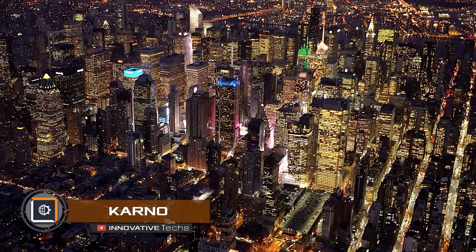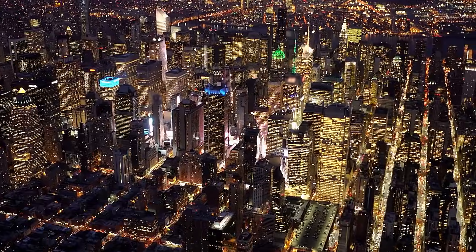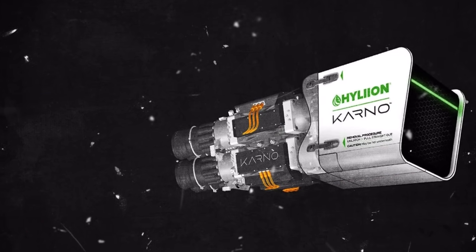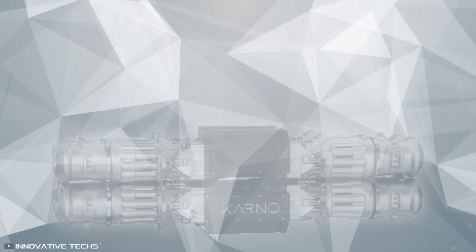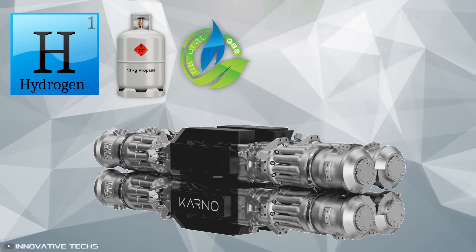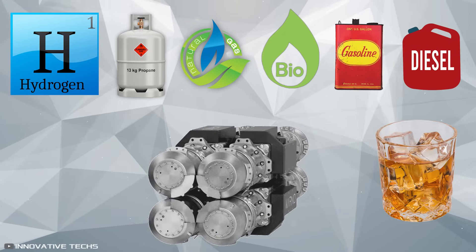Humanity's need for electricity continues to grow, but we don't know which fuel source will dominate the future. To address this challenge, scientists from Texas have developed a revolutionary generator capable of running on virtually any combustible fuel. This next-generation generator can be powered by hydrogen, propane, natural gas, biogas, gasoline, diesel, or even whiskey from your minibar.